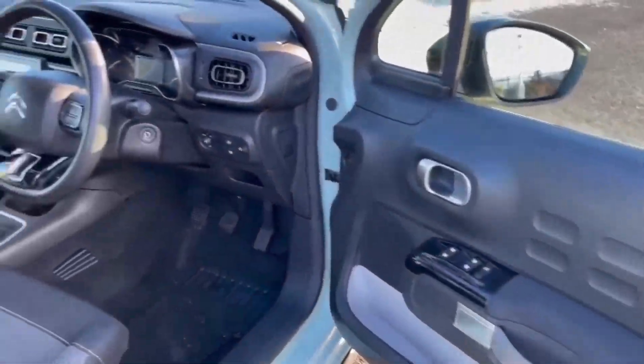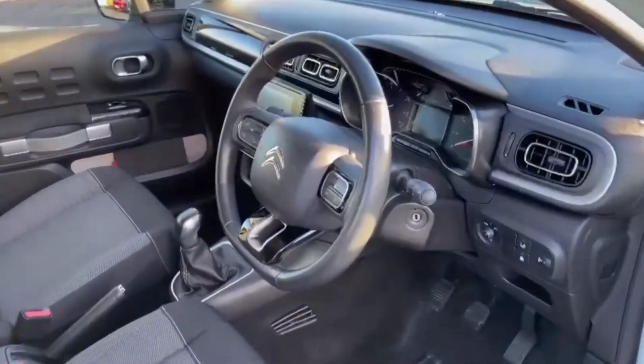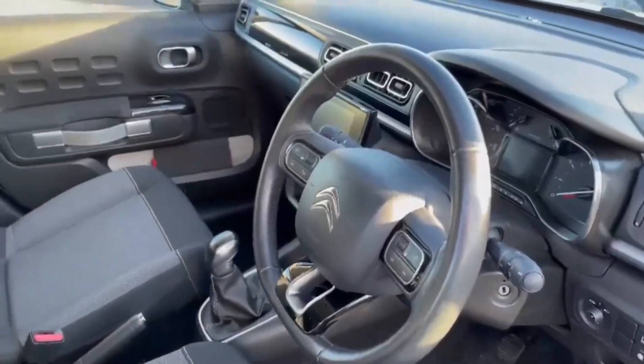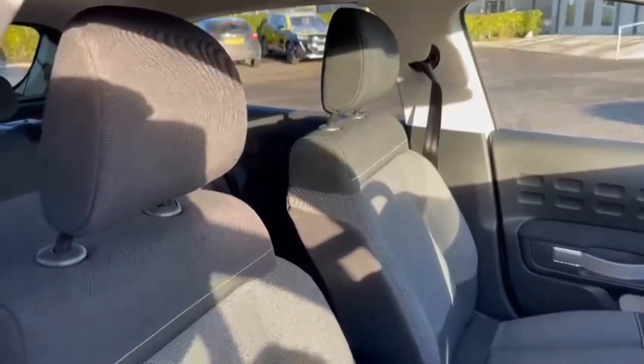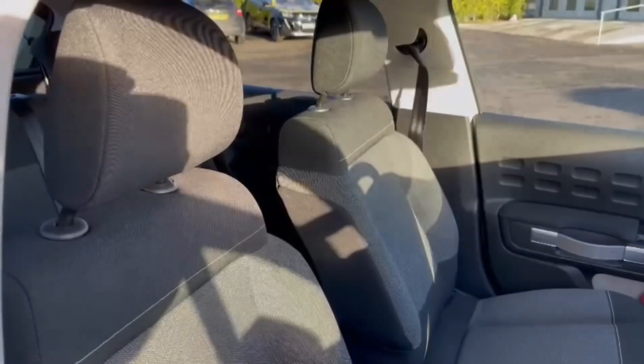Into the front now, on the door itself you'll find your electric windows. You've got the nice modern interior inside with your Citroen steering wheel centre all there. You have also got the cloth upholstery with manual adjustment in the front.